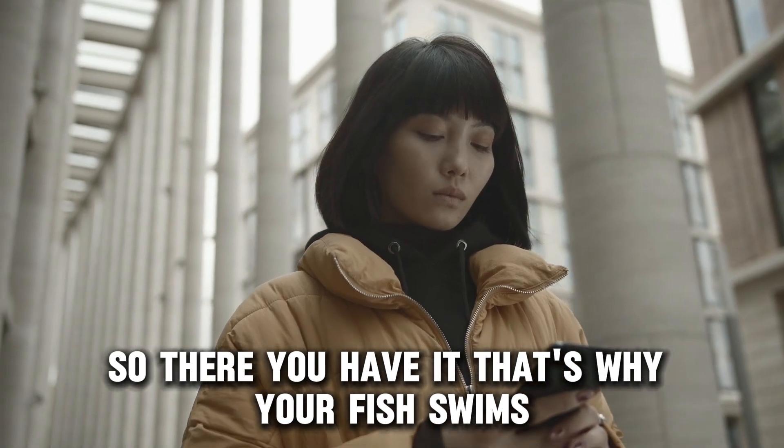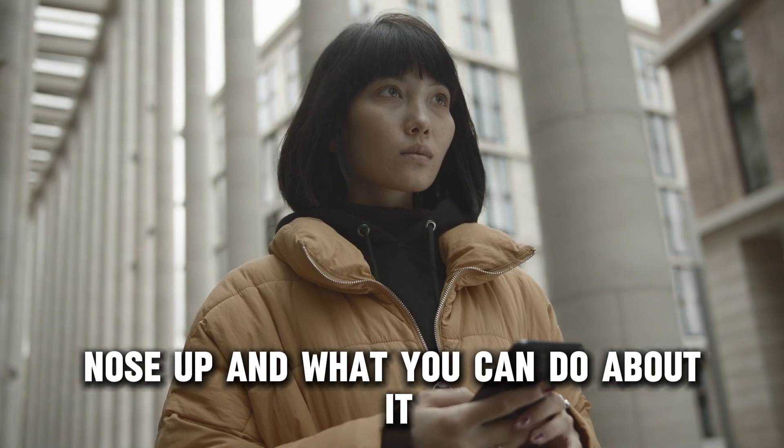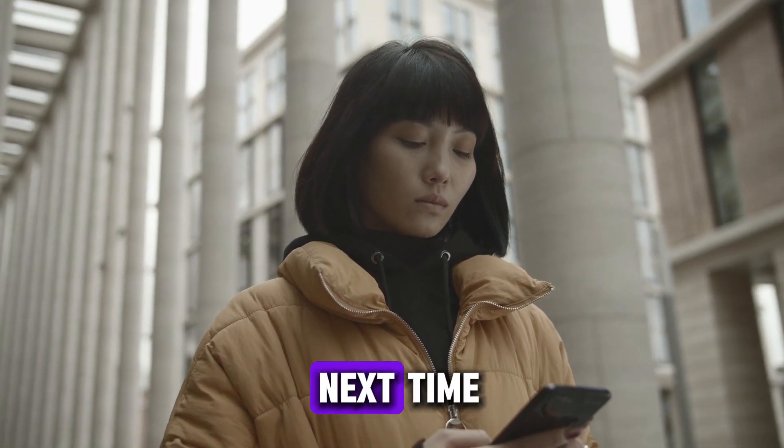So, there you have it. That's why your fish swims nose up and what you can do about it. Thanks for watching. Till next time.